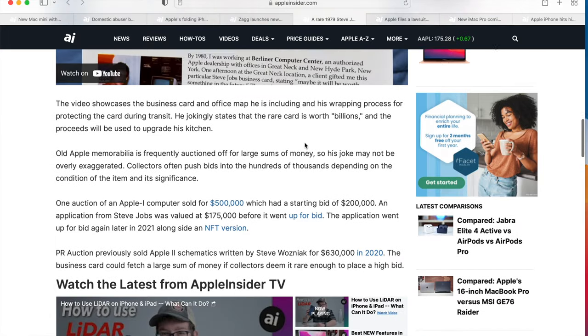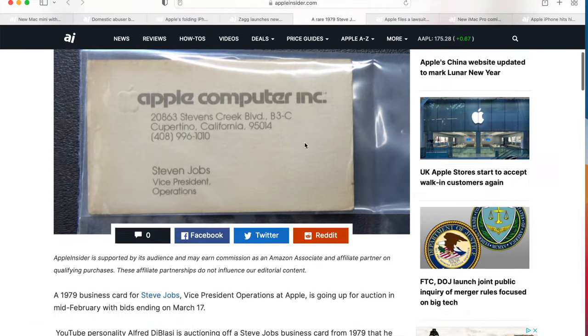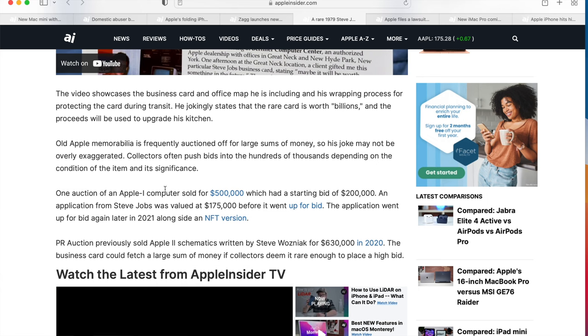For a card like that, it may be cool to frame it, but unless he signed it — and it doesn't look like he even signed it — it's just a business card. While it might be real, the Apple One computer sold for $500,000, but this is nowhere close to that. I'm guessing this might go for $1,000 or $2,000 — I can't imagine anyone spending more than that, but you just never know.